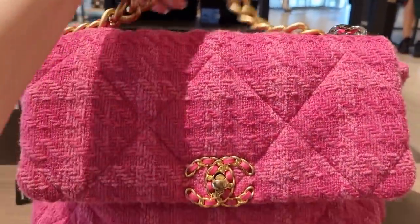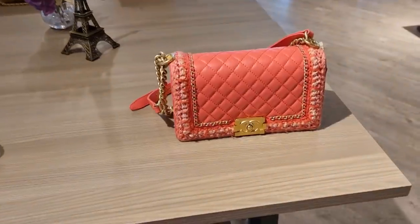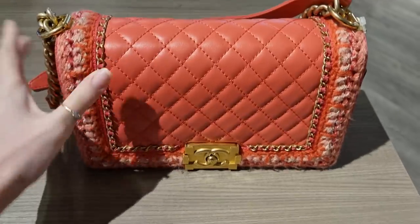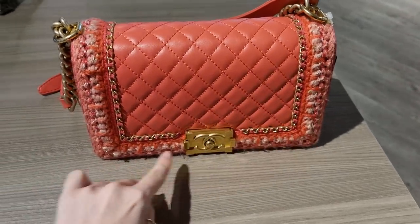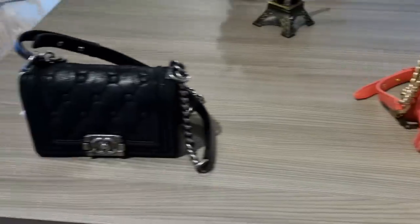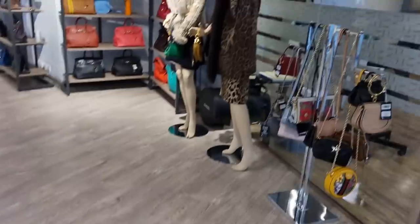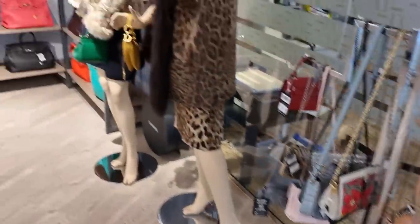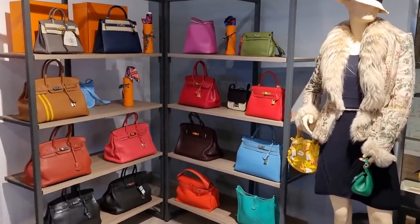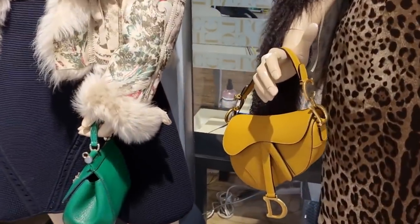Look at this — a cute little mint green Boy bag! A beautiful pink tweed Chanel 19 — I love it. This one is really nice as well, it reminds me of the Boy jacket ones. The jacket ones only had the chain and the normal leather, but this one with tweed at the edge is quite nice too. Just a little cutie. Okay, let me get my mom over — she can give her opinion as well because she's a big fan.